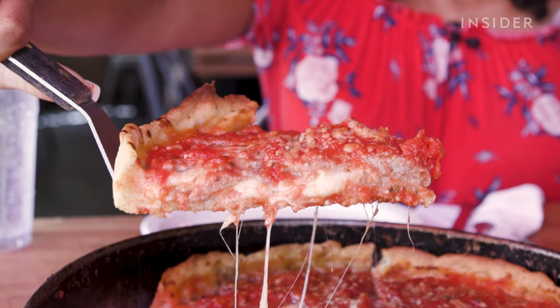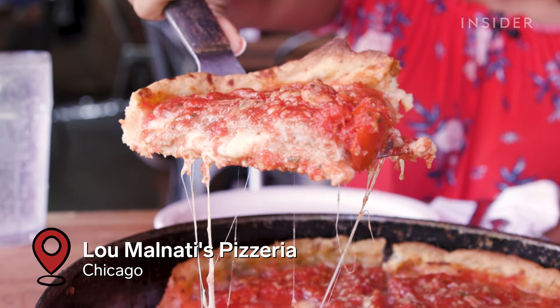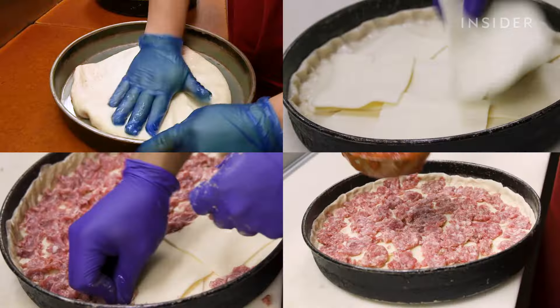This cheesy, meaty deep dish pizza is from Lou Malnati's in Chicago, which we filmed at in September 2019. Sources like Food Network and Zagat continue to rank it above the rest for a reason — actually, it's four reasons.